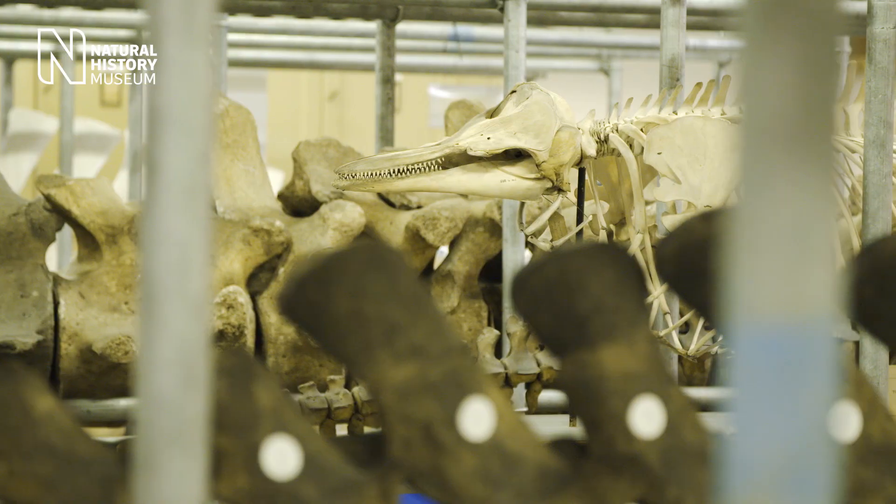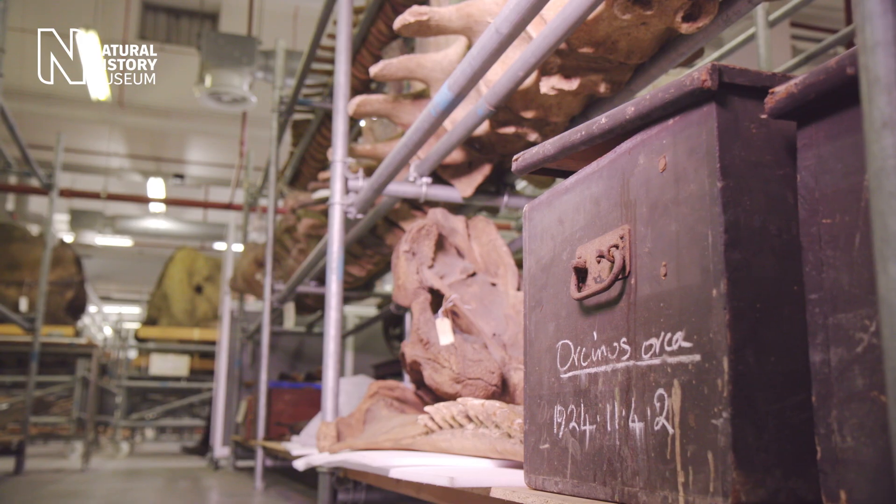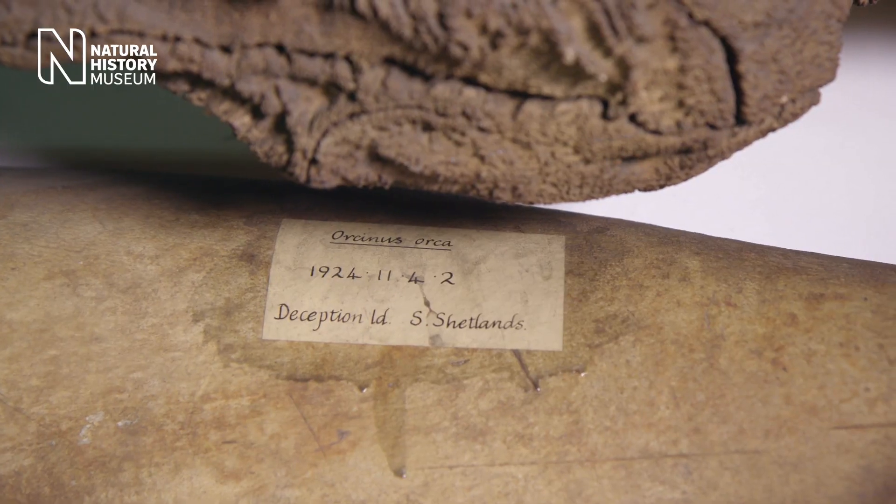That actually first started here in the Natural History Museum. When we're working in the field, we can observe the behaviour of the animals. But museum specimens can give us something else — they can actually give us a picture through time.